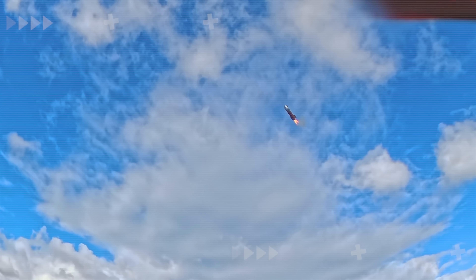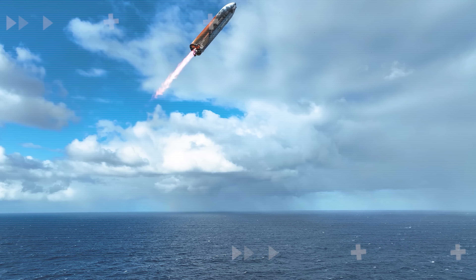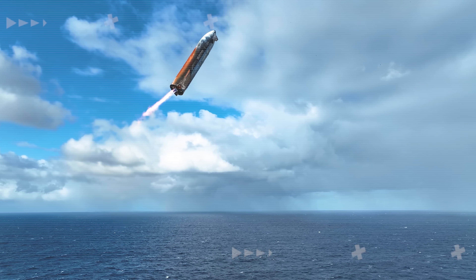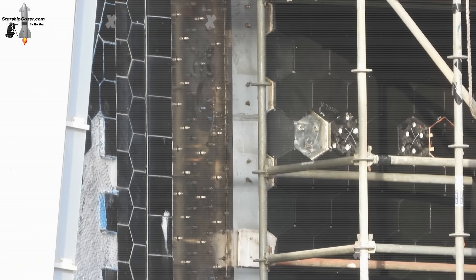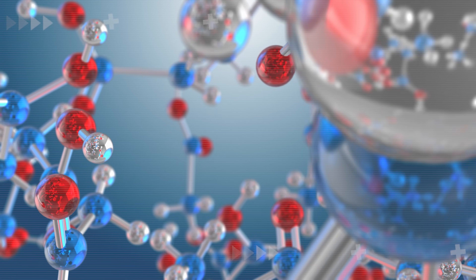SpaceX revealed the real reason why Starship's heat shield turned orange during re-entry. It turns out this wasn't a technical failure at all, but the result of a special experimental metal plate the company had installed, which unexpectedly triggered a chemical reaction.